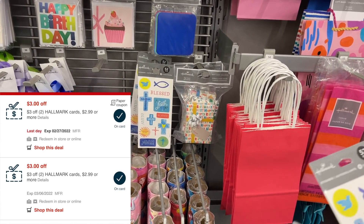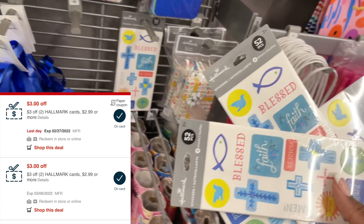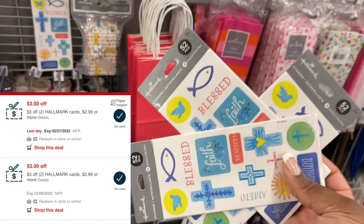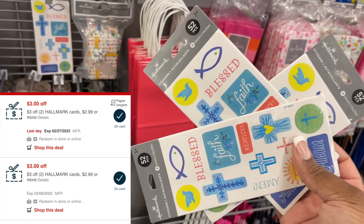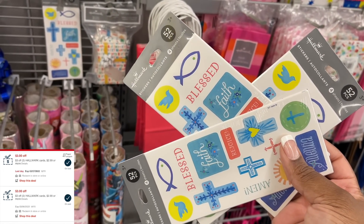I changed my mind and decided to get three different Hallmark items. I'm going to grab three packs of stickers that are exactly $2 each. Using my two $3 CRTs on these, my cashier will not have to manually apply them — these should just come out completely free.